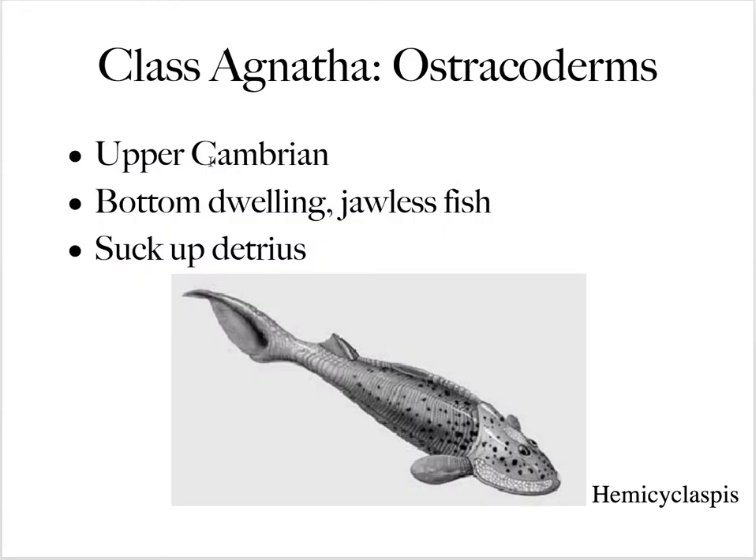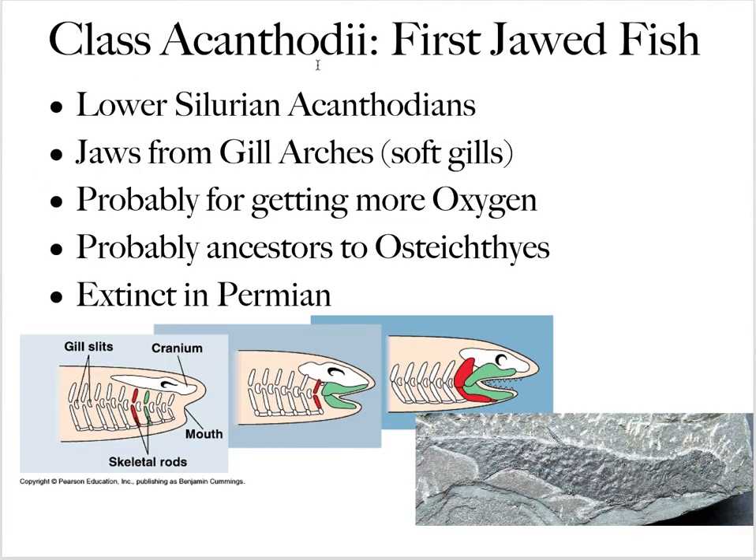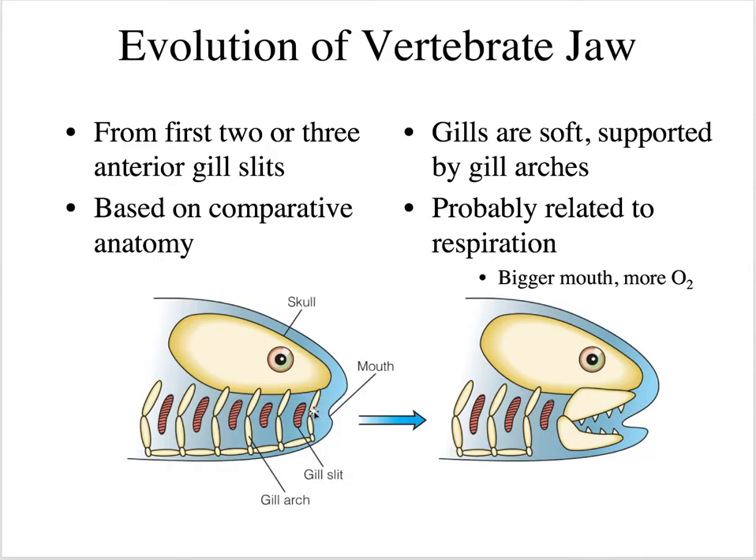The ostracoderms were bottom-dwelling, jawless fish that fed by sucking up detritus. For the acanthodonians, we start seeing jaws. The jaws developed from the gill arches, and these acanthodonians are probably ancestors to the bony fish, the osteichthyes. The evolution of the jaw came from the first two gill arches developing into a jaw — probably because other food resources required teeth, and a bigger mouth opening allows more oxygen through the gills, enabling faster metabolism and faster fish.